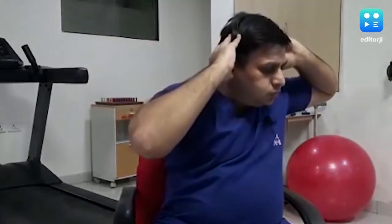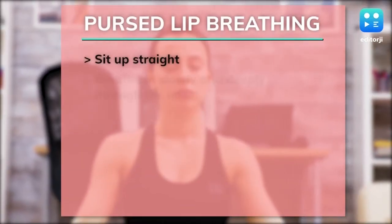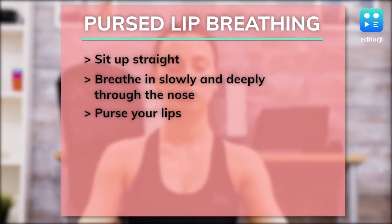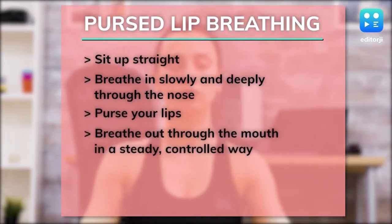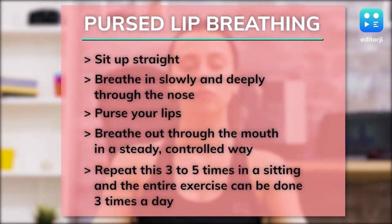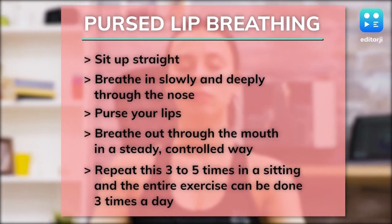Pursed lip breathing can allow your airways to open up more, facilitating a steady flow of oxygen into the lungs. Sit up straight. Breathe in slowly and deeply through the nose. Purse your lips. Breathe out through the mouth in a steady, controlled way. Repeat this three to five times in a sitting, and the entire exercise can be done three times a day.